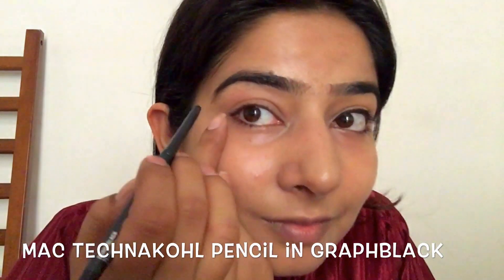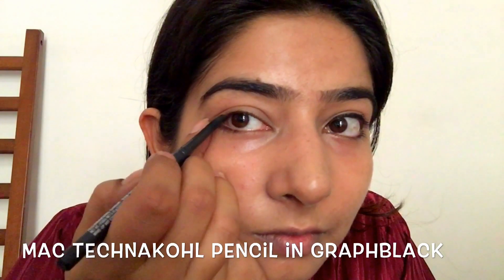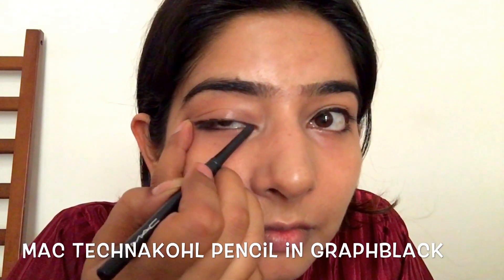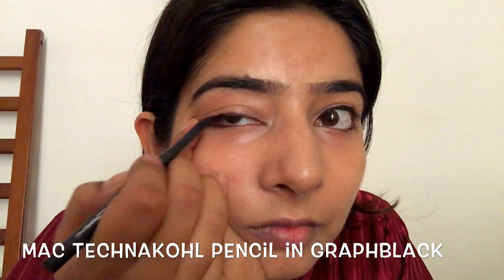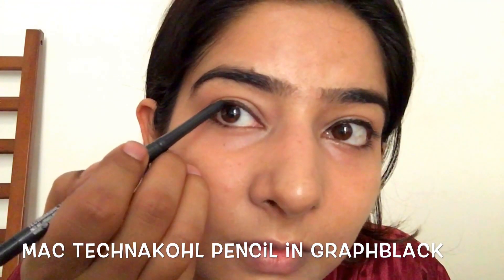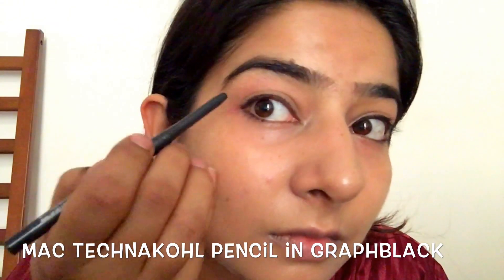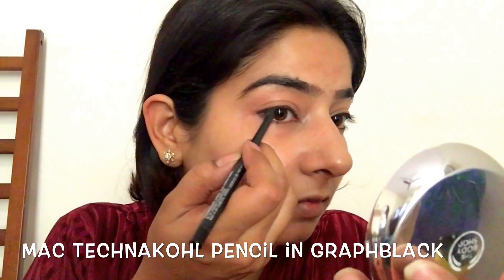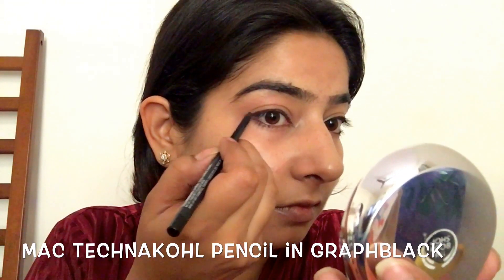Now remember, this is a very everyday no-makeup makeup kind of look, which is supposed to make you look more fresh, clean, and awake. It's not a full coverage look — my tan spots and freckles and everything still show. But I prefer to keep it that way to make it look more natural.